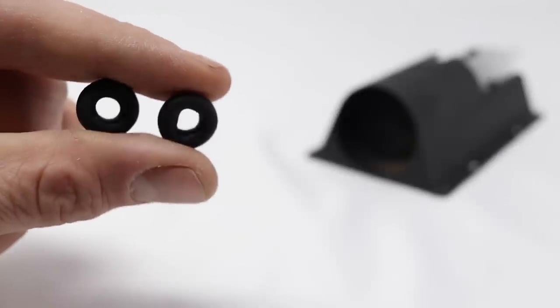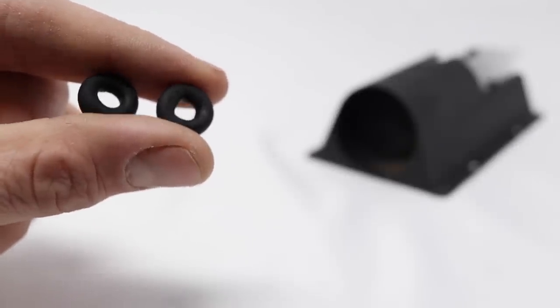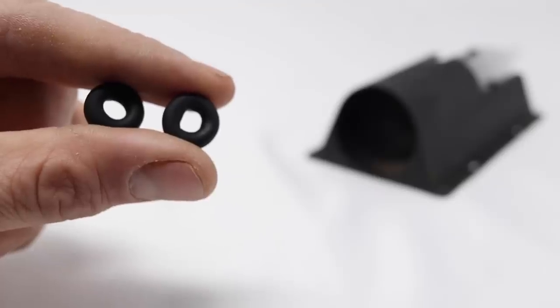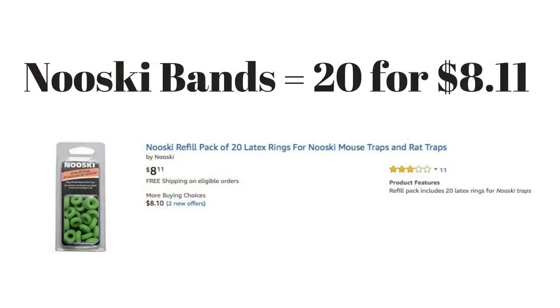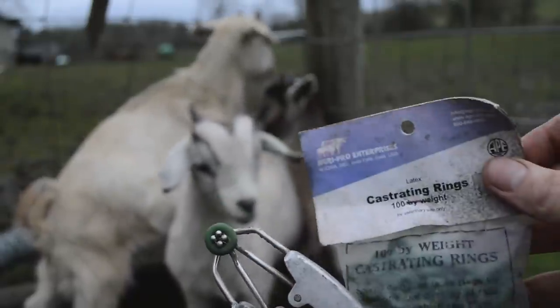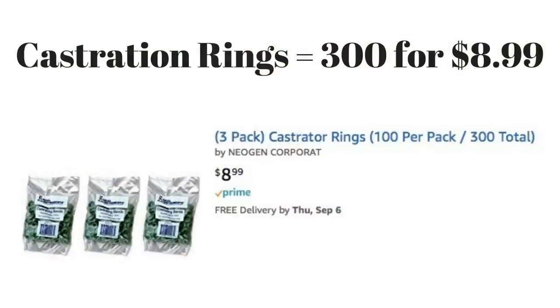My biggest problem with this trap is the rubber bands. The package came with a dozen rings, and for the price of the trap that's a lot of mice, but eventually you're going to run out and need to buy more. If you buy the official Nooski replacement bands, you can get 20 for just over $8, but I still think that's way too expensive. If you search on Amazon for castration rings, you can get 300 of these same rubber bands for just under $9 — that's a huge savings.